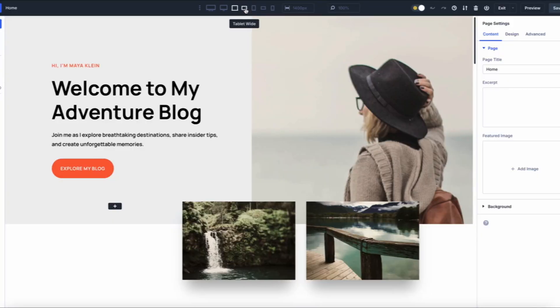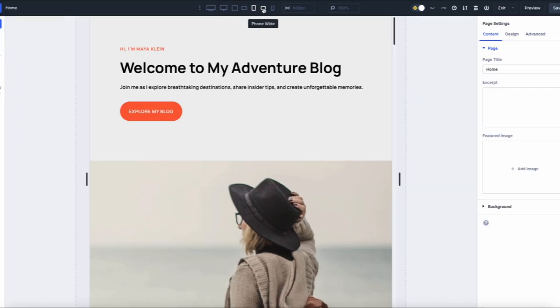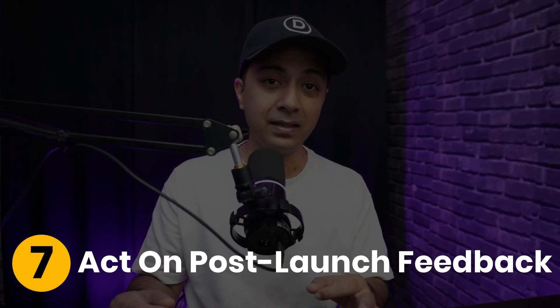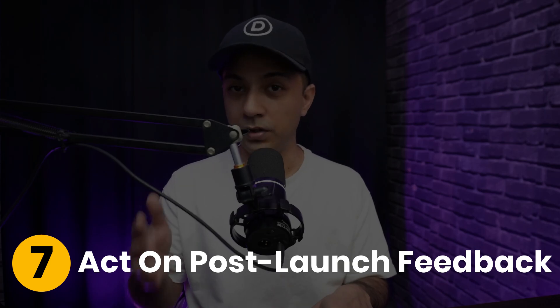Step six: test thoroughly across devices. Thorough testing is critical. Check your site on different devices and browsers to ensure everything is working perfectly.